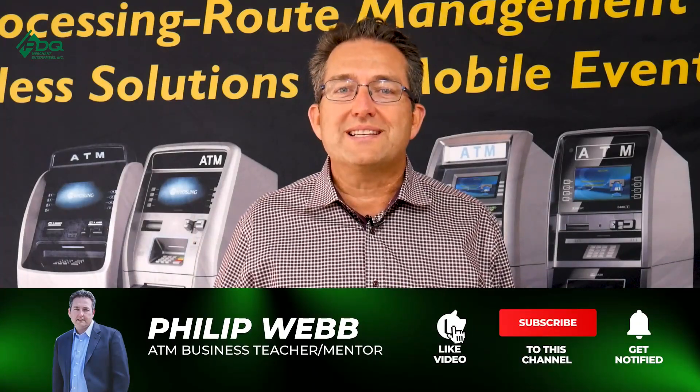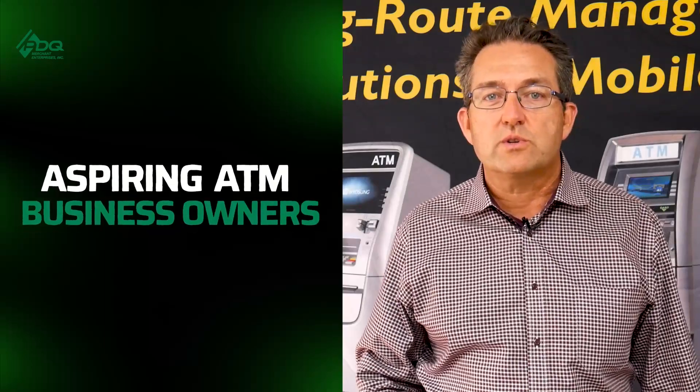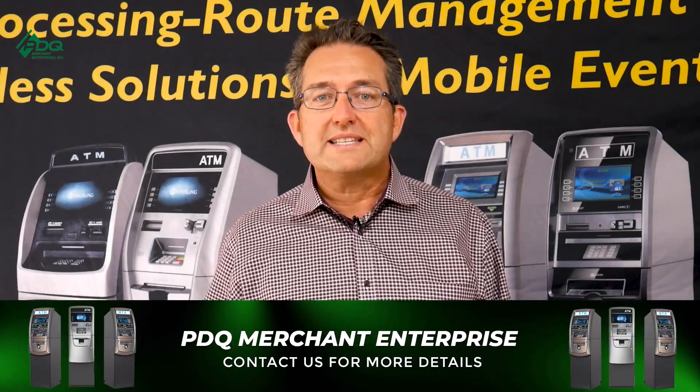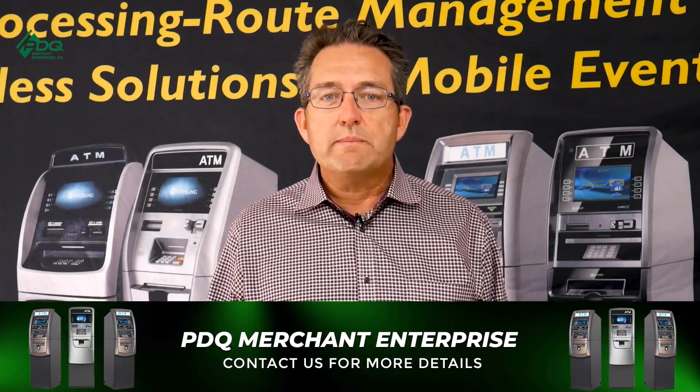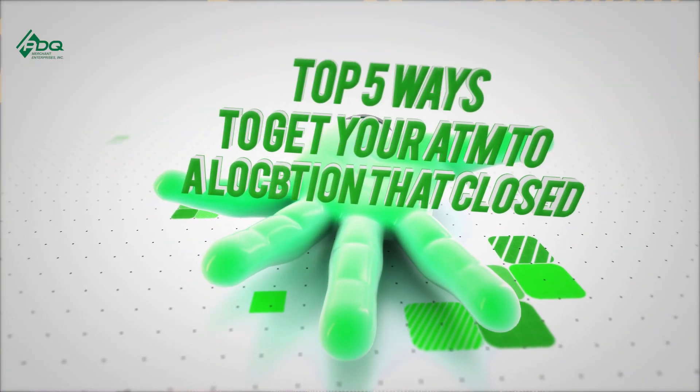I'm Phil from PDQ Merchant Enterprises and the ATM Mastermind Group Page, and we help inspiring ATM business owners go from zero ATMs to ATM Business Pro in as little as 30 days. Without further ado, top five ways to get your ATM out of a location that closed.